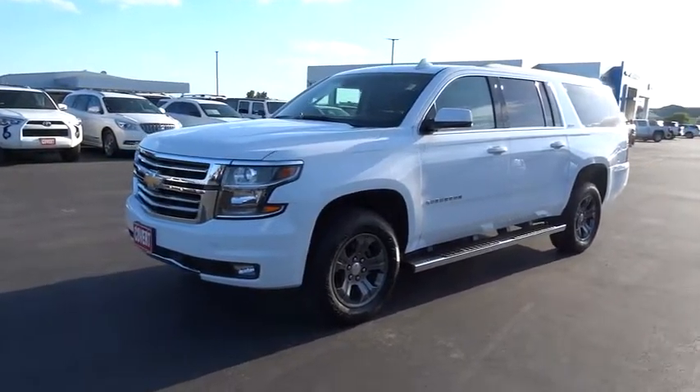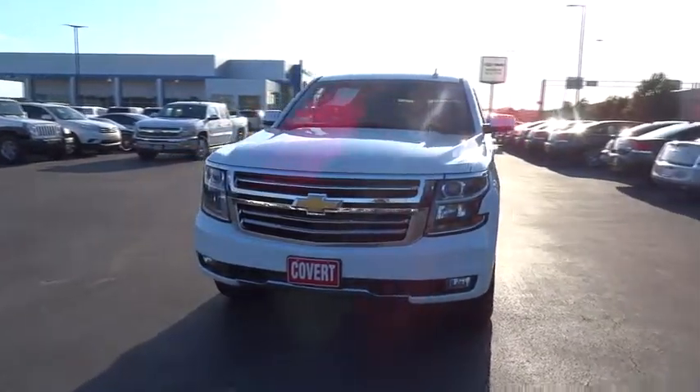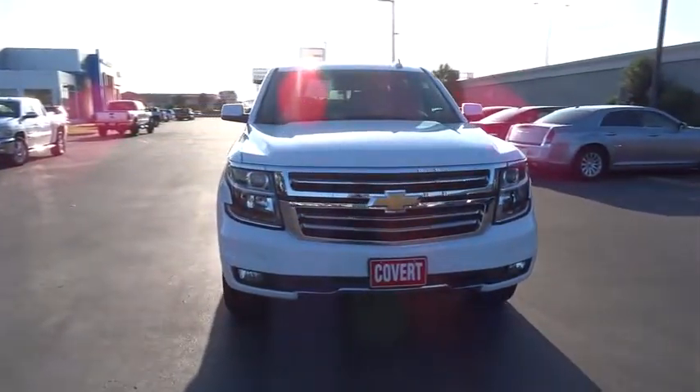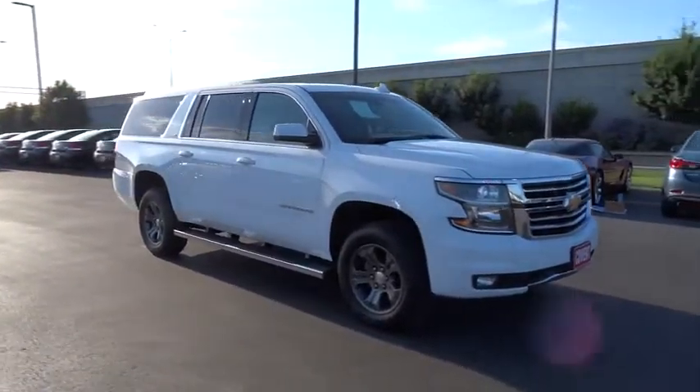The 2016 Chevrolet Suburban. The Suburban excels at towing heavy trailers, hauling loads of people and gear, and enduring hard use and rugged terrain. This vehicle has less than 20,000 miles.